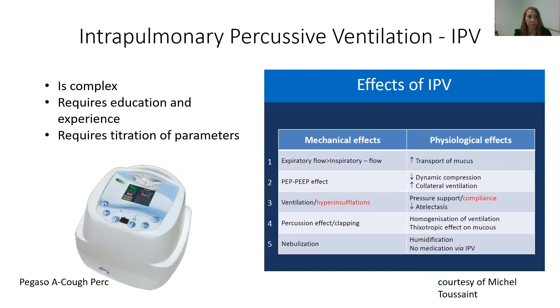Intrapulmonary percussive ventilation also provides ventilation to get air behind secretions. This device is complex; it requires a lot of education and experience in manipulating all the different settings, because it requires titration of parameters to suit the individual child, often at different times within their illness. The advantage of IPV is that it provides some PEEP — positive end expiratory pressure — and it also ventilates as well.